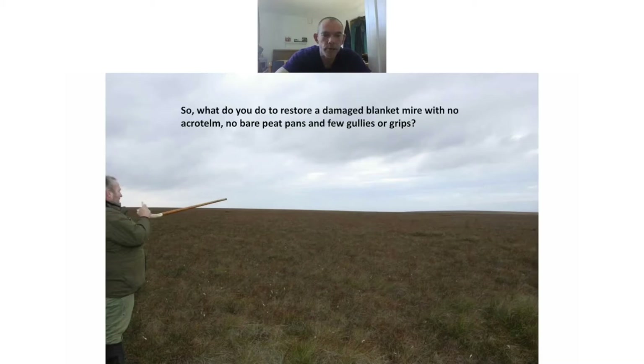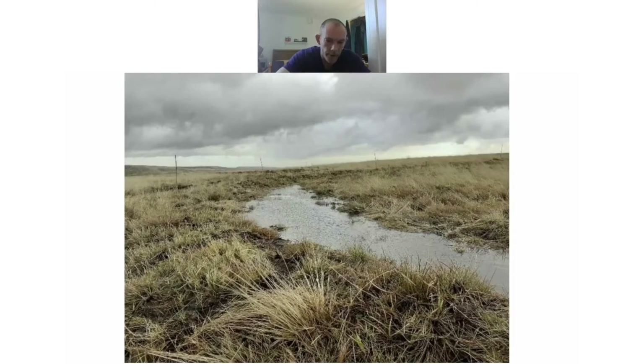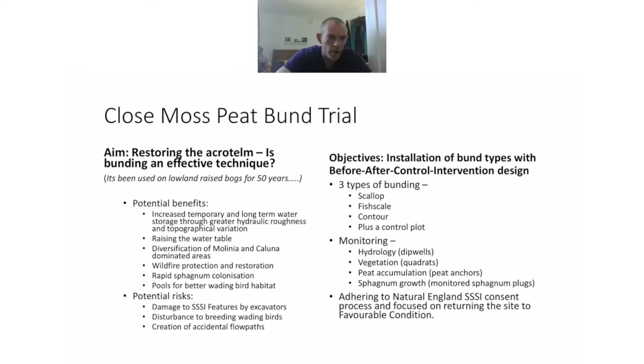What do you do to restore a damaged blanket mire with no acrotelm, no bare peat pans and just a few gullies or grips — where you can't really use the standard toolkit? We've done peat bunds — very much like peat dams but away from the gullies, away from the grips, away from the flow channels, up onto the top of the hills on the low-angled ground with deep peat where the flow begins. We have a trial on a site called Close Moss, owned by the National Trust Marsden Moor. The aim is restoring the acrotelm using a technique adapted from lowland bogs — used for 50 years — with potential benefits including increased water storage, greater hydraulic roughness and topographical variation, raised water table, diversification of Molinia and Calluna, wildfire protection, rapid Sphagnum colonization, and pools for better wading bird habitat.